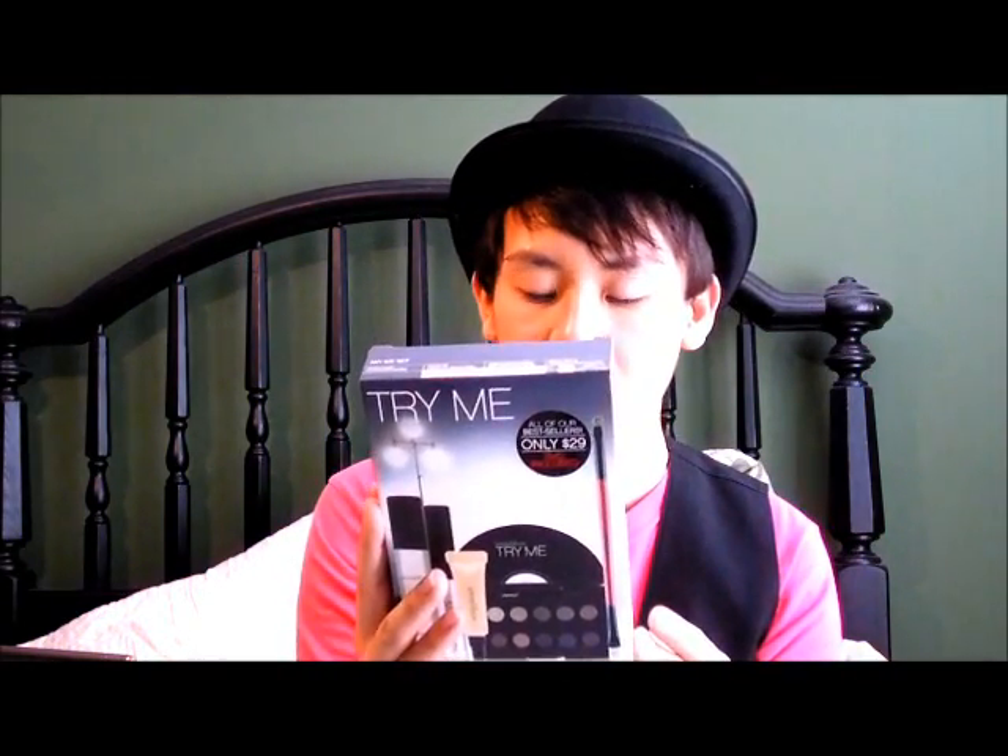It's the Try Me kit for Smashbox! Only $29, but guess how much I paid? $10! In this kit it comes with a photo finish foundation primer, a photo op under eye brightener, a brow tick and cream eyeliner palette — that's what I wanted, I wanted the full-size brow tick and cream eyeliner palette.